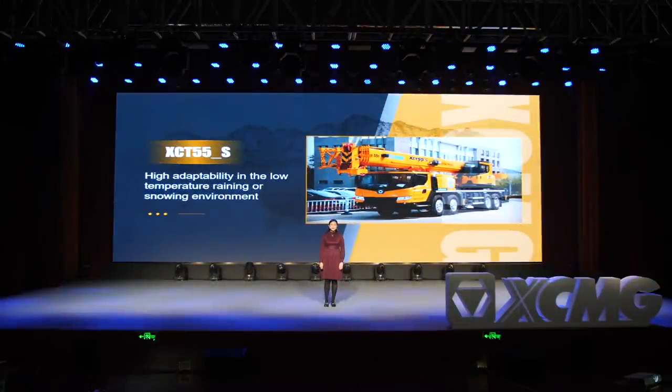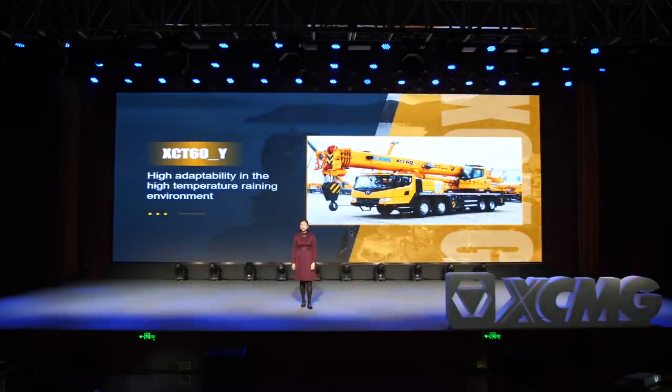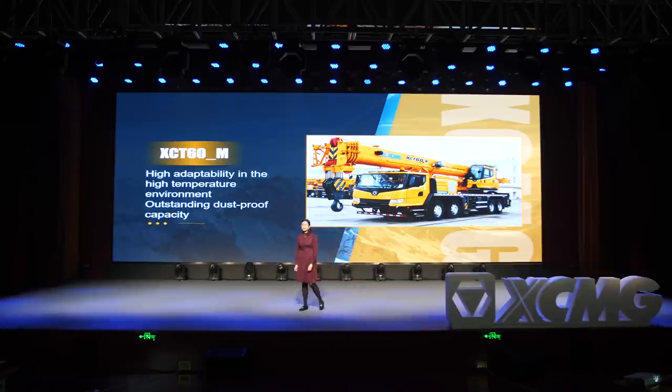So why does XMG launch regional models? Yes — the demand from customers. For the 60-ton truck crane category, there are three new models: XA40E-55S, XA40E-60Y, and XA40M. XA40E-55S is designed for the Central Asia market and has high adaptability in low-temperature environments. XA40E-60Y can work smoothly in high-temperature rainy environments, making it adaptable for the Southeast Asia market. XCT60M for the Middle East market shows outstanding dustproof performance in high-temperature environments.